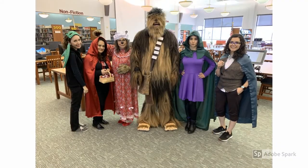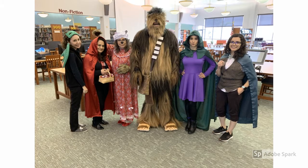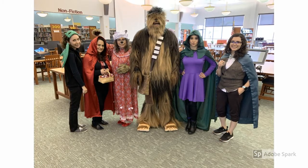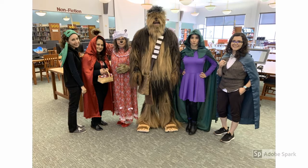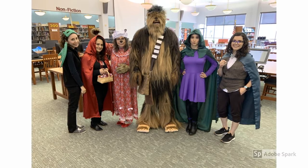Five of us work here in the library: Mrs. Elizondo, Mrs. Hinojosa, myself, Ms. Garza, and Ms. Mireles. And we like to make the library a fun place for our students.